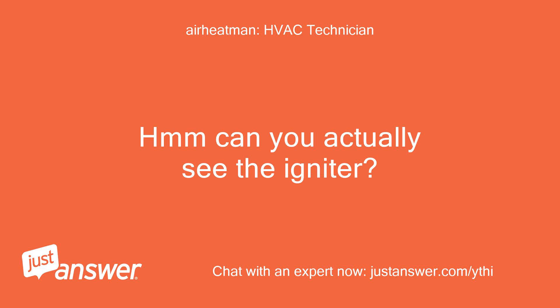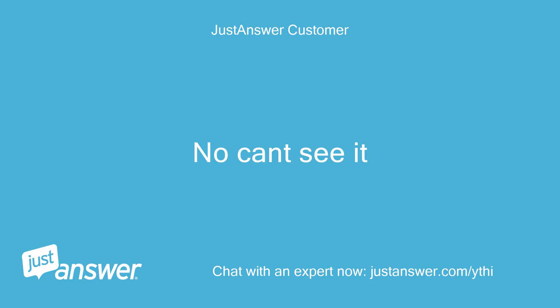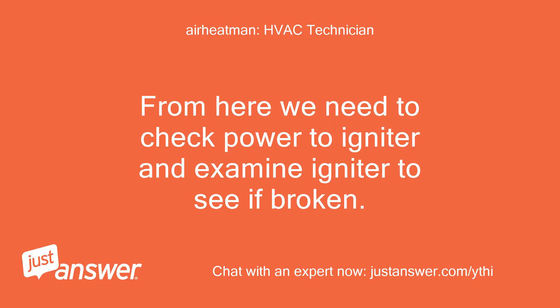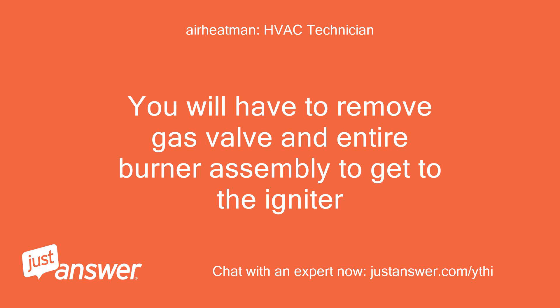Can you actually see the igniter? The problem may be as simple as a broken igniter. No, I can't see it. From here we need to check power to the igniter and examine it to see if it's broken. You will have to remove the gas valve and entire burner assembly to get to the igniter.